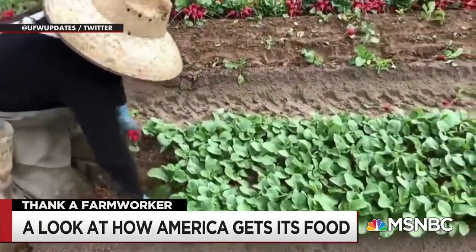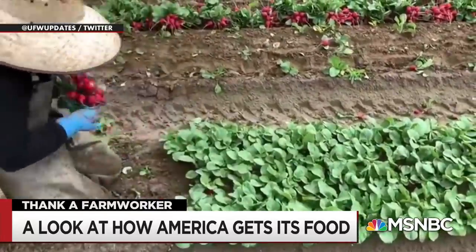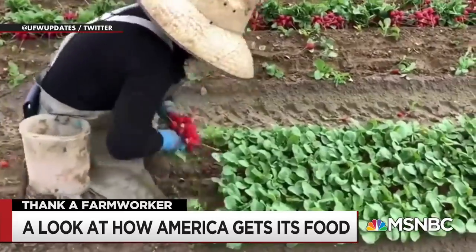Or if your salad has radishes instead, here's Patricia, a farm worker, pulling up and bunching radishes together. Look at that. She earns $1.86 per crate. Each crate contains 60 bundles of radishes.